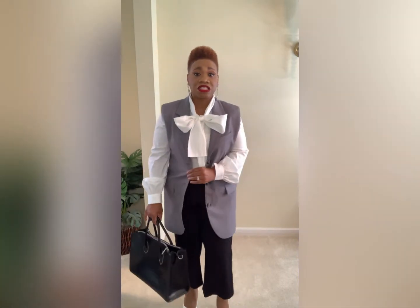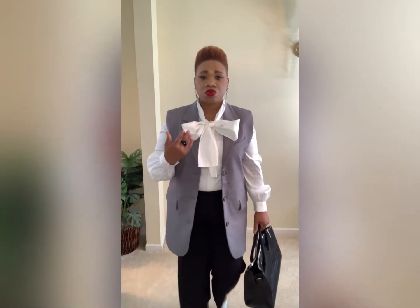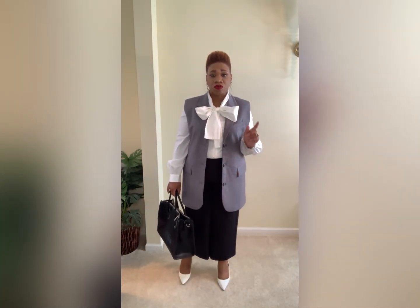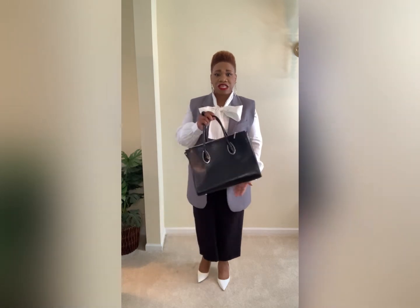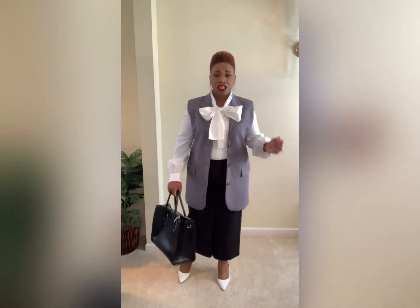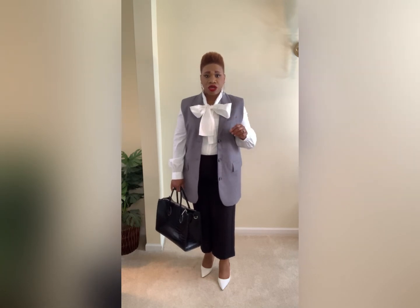I styled the gray vest with some black wide leg cropped slacks from Target and a really nice Halogen blouse from Nordstrom that I purchased during the anniversary sale. I love that it had a bow tie — bow ties are actually going to be in as well, kind of onto the menswear trend to give that feminine touch. Then I paired it with white shoes from Zara that I purchased in Baltimore, shown in my New In haul, and a black croc embossed tote bag. Tote bags and hobo bags are going to be really huge.